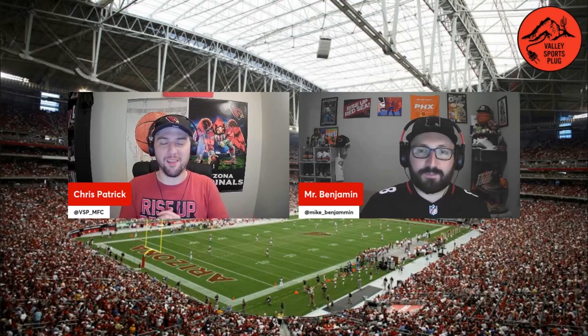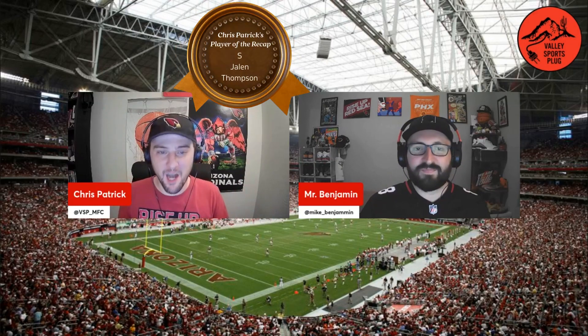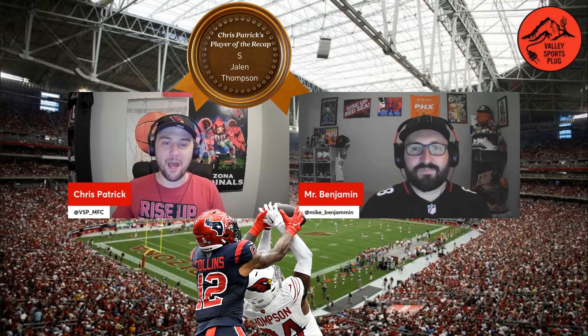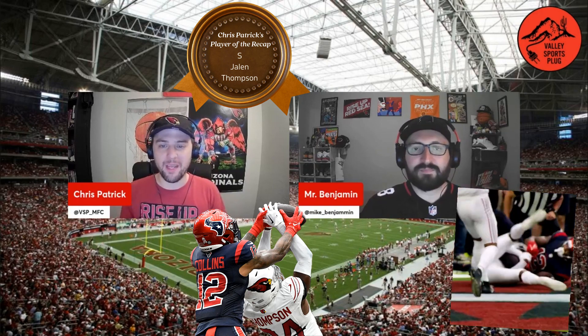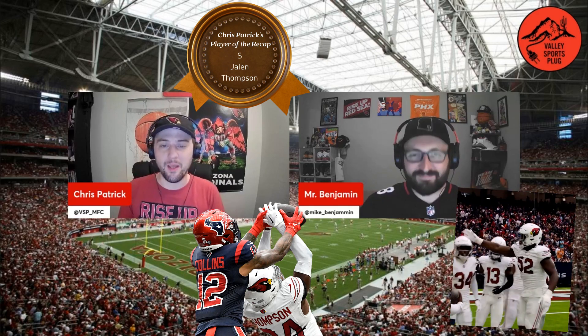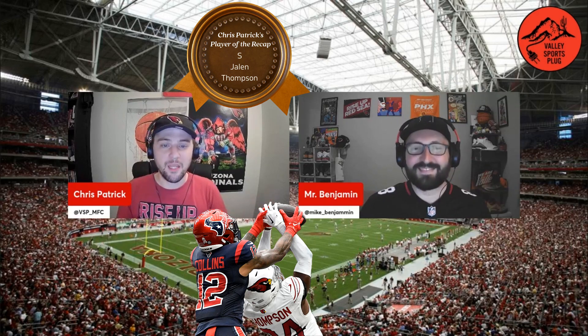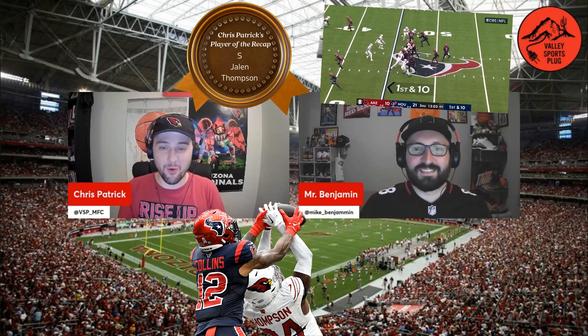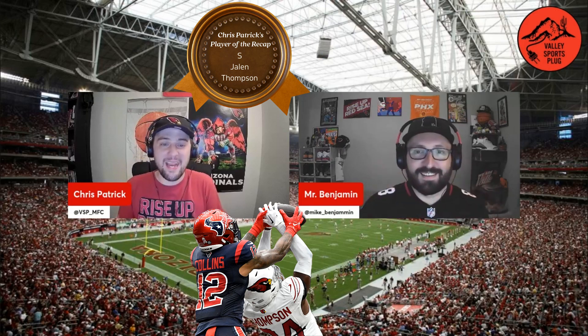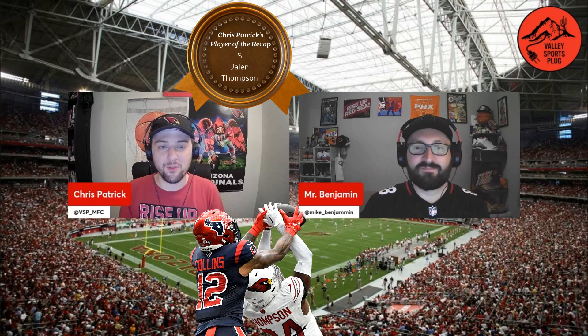I'm going to have to go with a guy on the defensive side of the ball — the young safety Jalen Thompson. He was making an impact all over the field. He had one of those three picks and did a really good job of baiting CJ Stroud on that play, begging him to make the pass — and the rookie bit. Thompson reaped the rewards of that. He also had one sack, hitting CJ Stroud so hard that he made him come out of the game. Between the pick and the sack, you got to love it. Eight total tackles — the most of any defensive player on the Arizona Cardinals. How could it not be Jalen Thompson? What an absolute stud and a shining spot on this Cardinals defense.